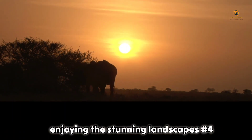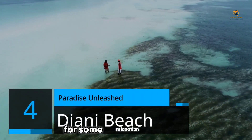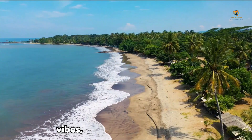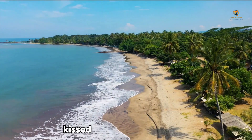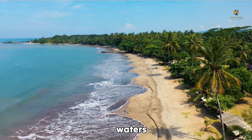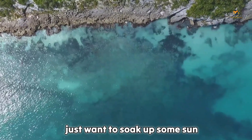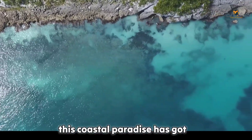Number 4: Diani Beach. Paradise Unleashed. Time for some relaxation and beach vibes. We make our way to the sun-kissed Diani Beach, where palm-fringed shores and crystal-clear waters beckon. Whether you're into water sports or just want to soak up some sun, this coastal paradise has got you covered.